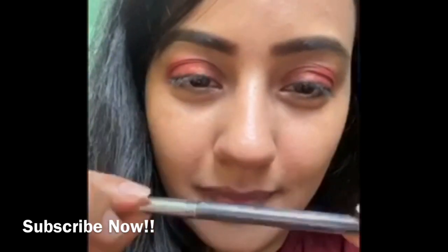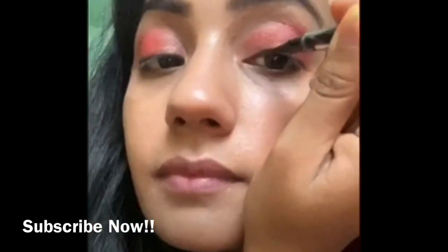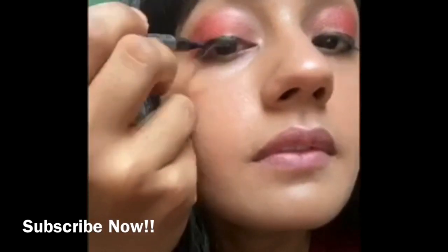Now I'm going to apply some eye shadow. I have chosen red color because my dress is going to be red. Now I'm applying eyeliner from Sephora — you can prefer not to apply it as well, but since it's a traditional look, eyeliner gives good definition and dimension to your eyes.